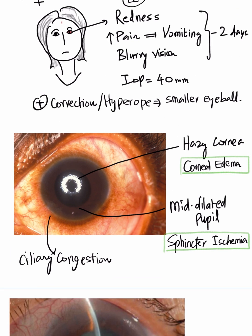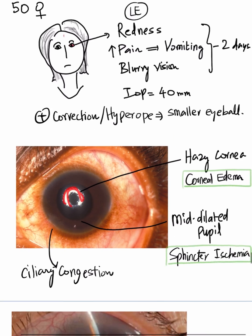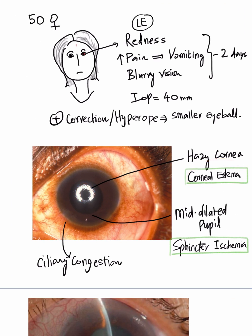Now look at the eye. There is going to be ciliary congestion, which indicates the redness. The hazy cornea is to be noted by this reflection — the cornea is hazy because of the associated corneal edema in this condition. She also has a mid-dilated pupil indicating sphincter ischemia, which happens because of increased intraocular pressure.